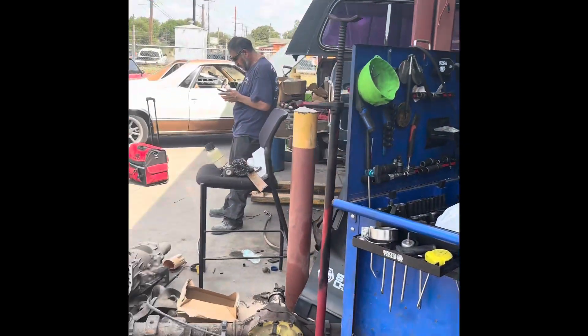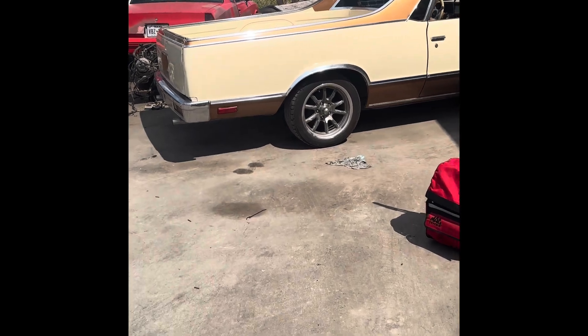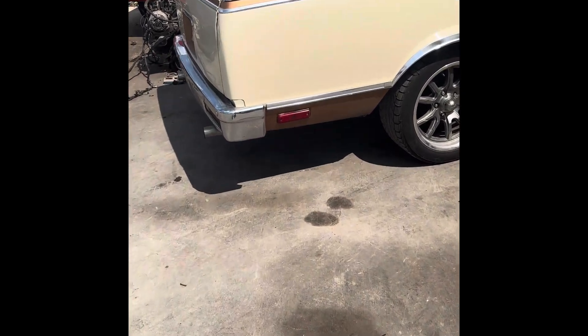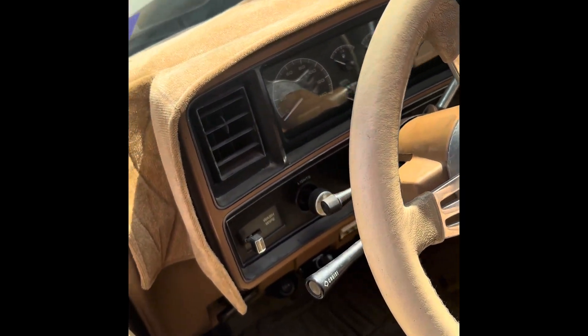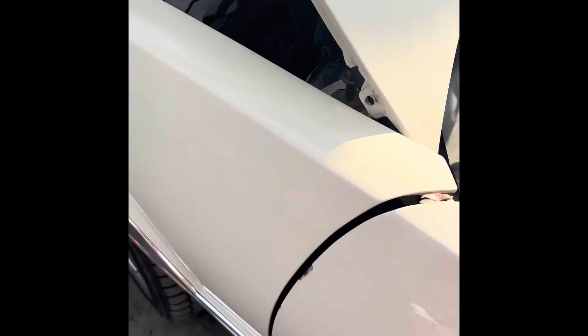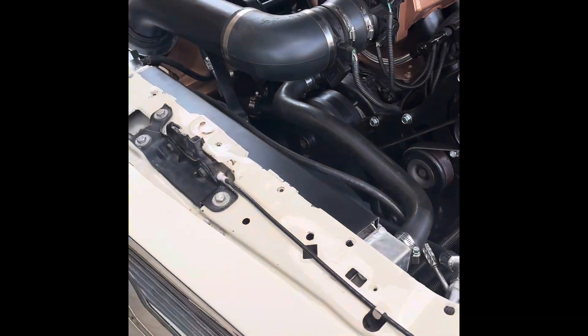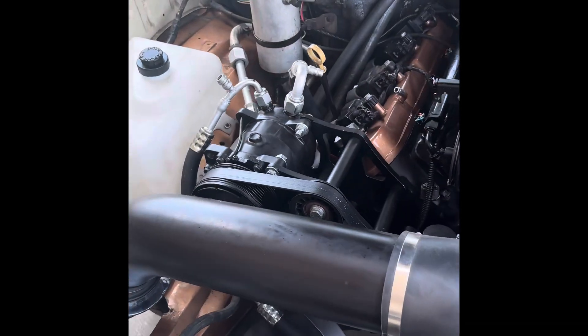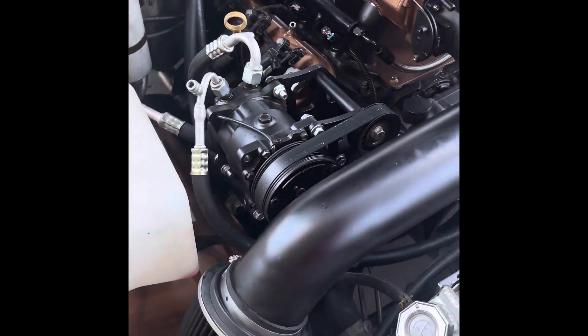Getting them squared away. Check out this little Camina over here — nice color, something simple. I've always liked that color. See that AC? I'm gonna get them blowing snowballs.